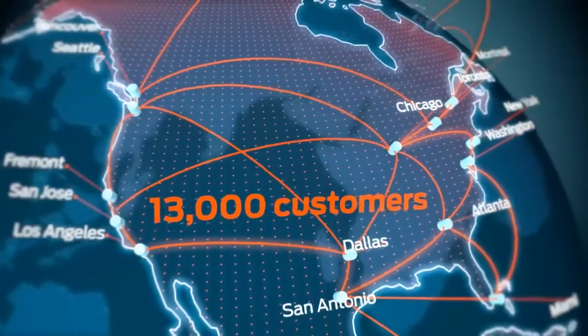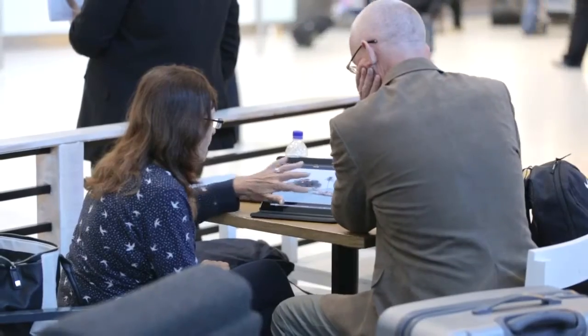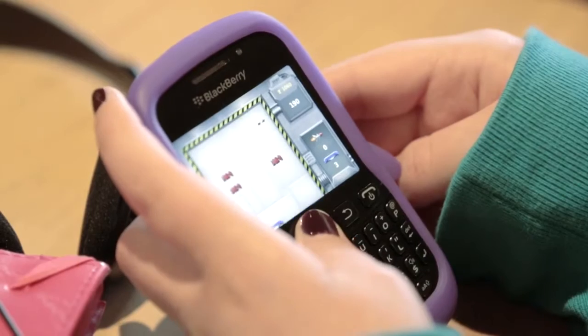Our customers are those people who have busy websites, high-growth tech firms and other people for whom the internet is revenue or mission critical. Delivering a high-performance network to those customers is vital. That network, whether it be mobile devices, wherever they're connected, however they're connected, they rely on us and our fast-fiber network to deliver that end-user performance.